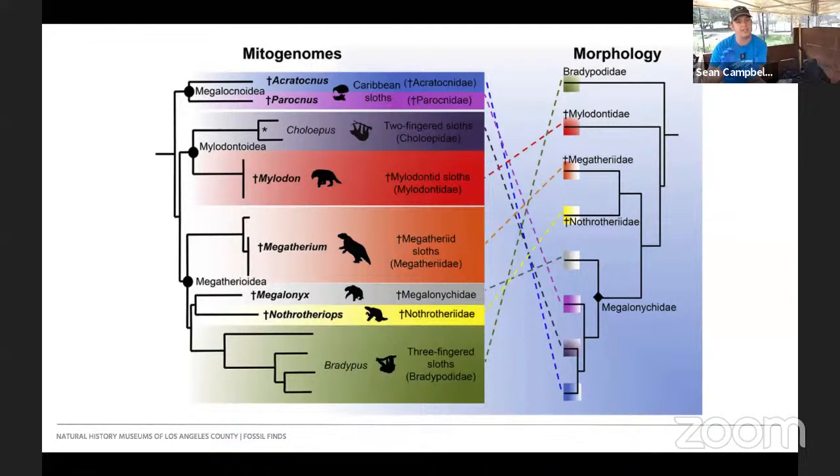One more fascinating story you really need to look up: researchers such as Dr. Greg McDonald, one of the world's leading researchers in sloths, found sloth species off the coast of Peru — like Thalasocnus. These were sloths that had adapted to a marine environment, eating seagrasses in the ocean. So it was a ground sloth that evolved to go into the ocean. Super cool — we don't have enough time to talk about them today, but definitely research it.